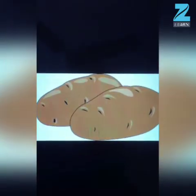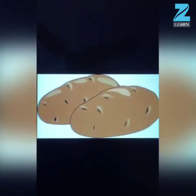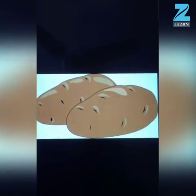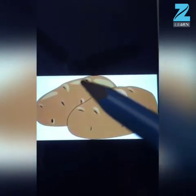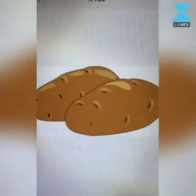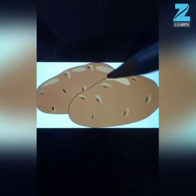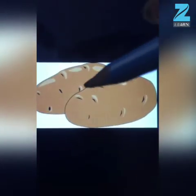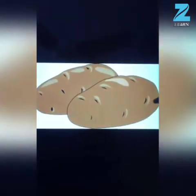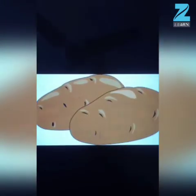Kids, now tell me which vegetable is this? This is potato! And tell me, what is the color of potato? The color of potato is brown. What is the shape of potato? The shape of potato is oval. Very good, kids!